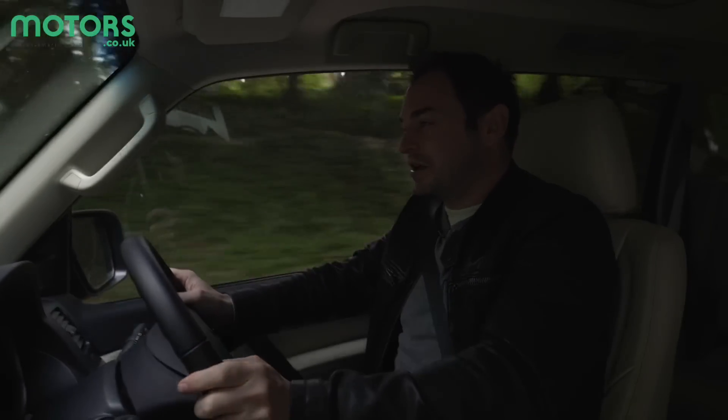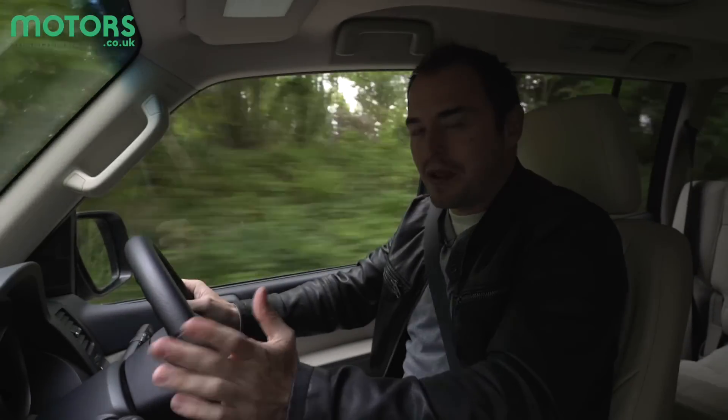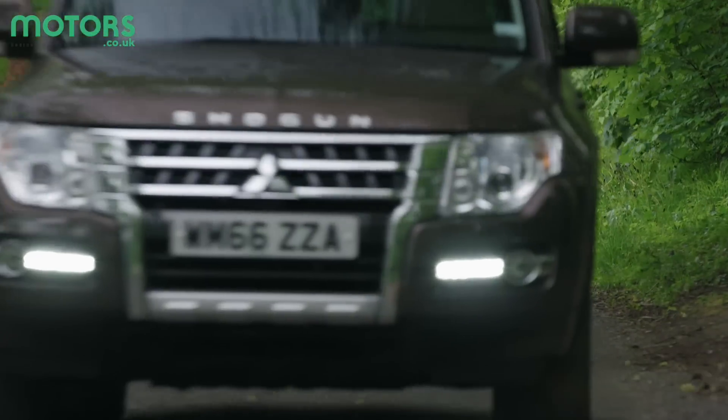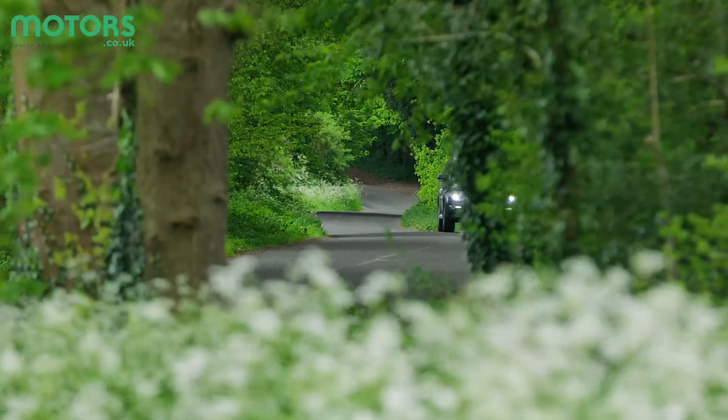On the road though, it's a very different story. It doesn't have the composure that you get from the very best in class. The ride is fidgety and there's a lot of body lean through the bends. Plus, the steering is pretty vague, so it doesn't give you the confidence to place the car exactly where you want to.